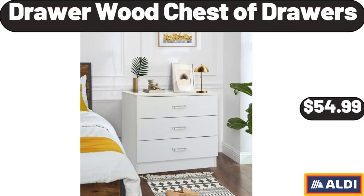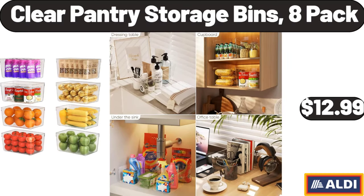Drawer with Chest of Drawers, $54.99. Clear Pantry Storage Bins, 8-Pack, $12.99.